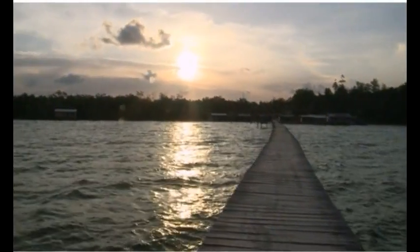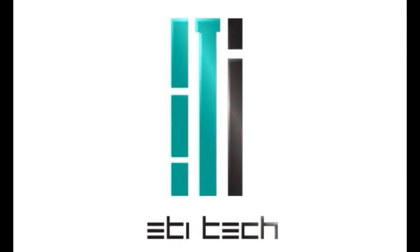Today, the fishermen of Batu Sapi can see their jetties from a distance and safely unload their catch at well-lit jetties when they return at night, thanks to ETI's solar-powered lighting system that uses eco-friendly rechargeable batteries.